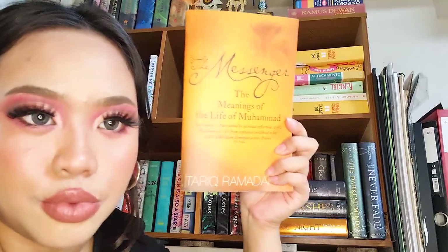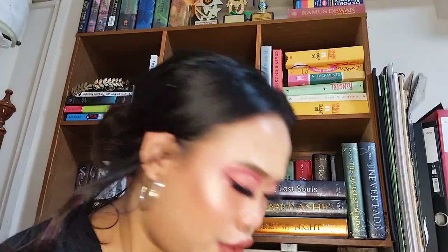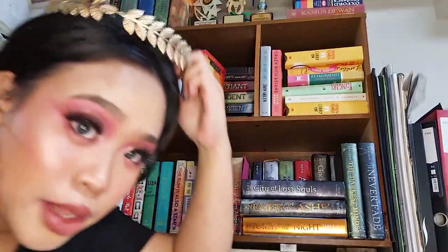A couple of books here actually belong to my brother — he passed them to me since I have a bookshelf, though I'm not entirely sure what they are. I'll pick them up soon. The last book on this shelf is Chicken Soup for the Soul — a legendary book. This copy was given to me as a present for getting top in my cohort or class, and it was signed by my principal. I always brought it to school because we had to read in the morning.